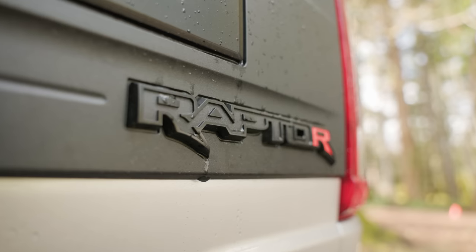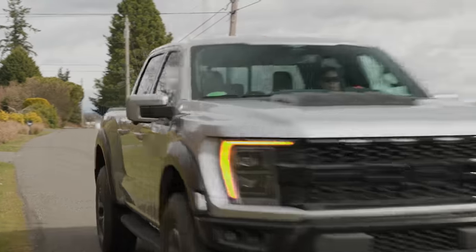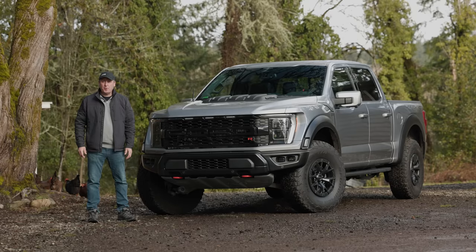This is the 2023 Ford F-150 Raptor R. Is this the biggest and baddest full-size truck you can buy? We're going to find out right now on Driving Sports TV.